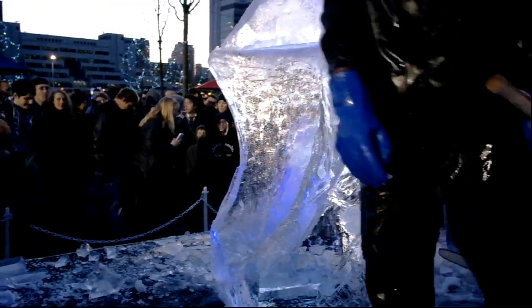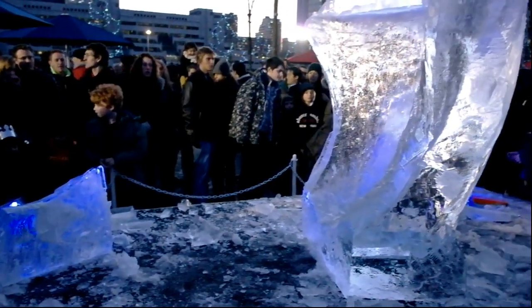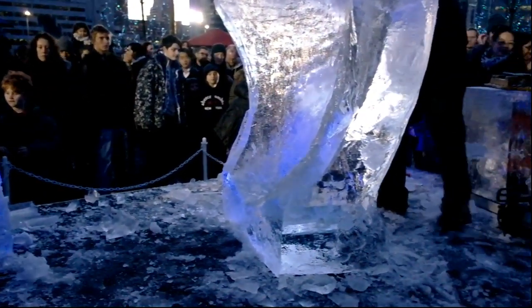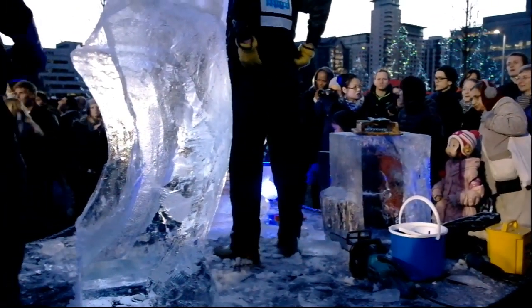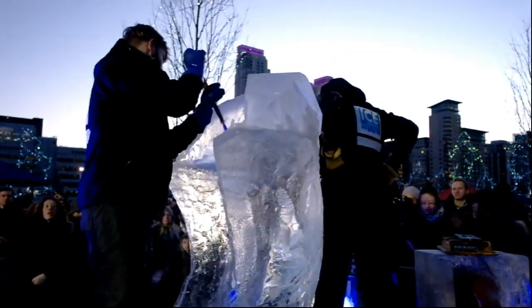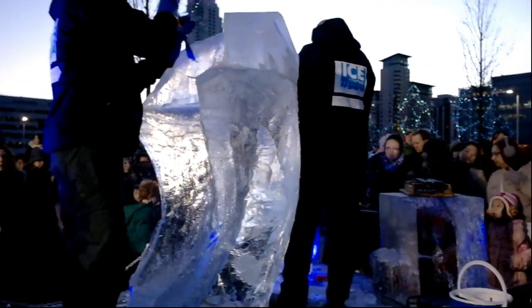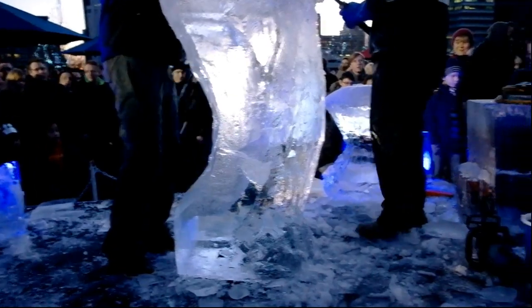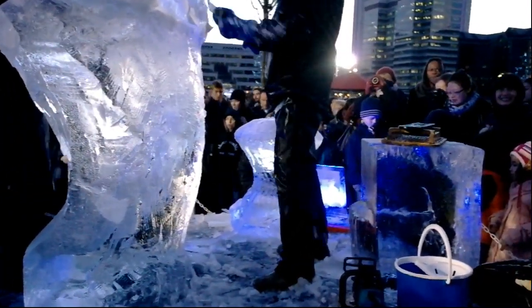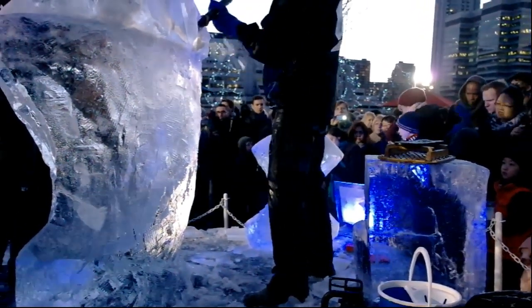And this is the entry from the Hungarian team right here in front of me. There are several other parts behind it. So there's a lot more work to be done here as you can see. There are other parts over there that will be combined to finalize the sculpture.